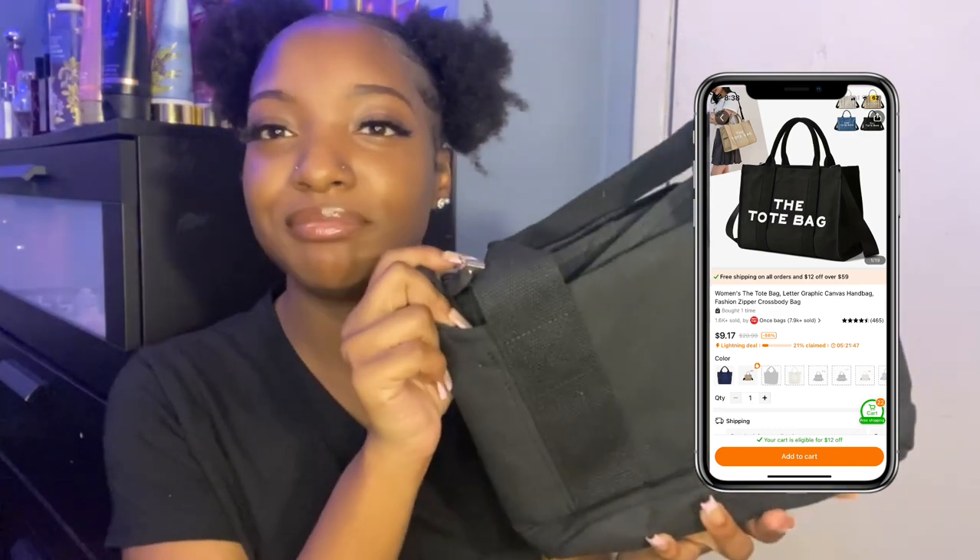Now that I'm thinking about it — y'all know those knockoff Marc Jacobs tote bags they have on Temu? I bought one of those. I think that first bag was supposed to be that. Because now that I'm looking through the stuff, I don't see it. So this is what I was supposed to get, and this is what I got — there are no letters on here at all.